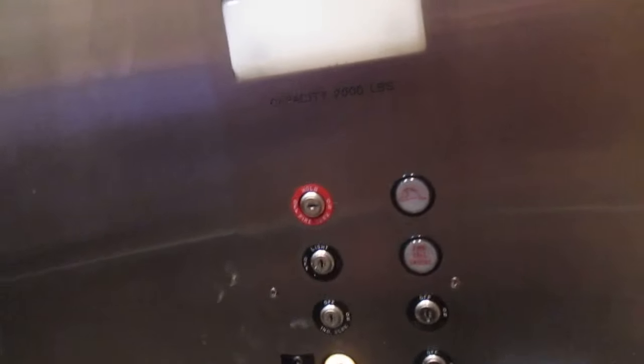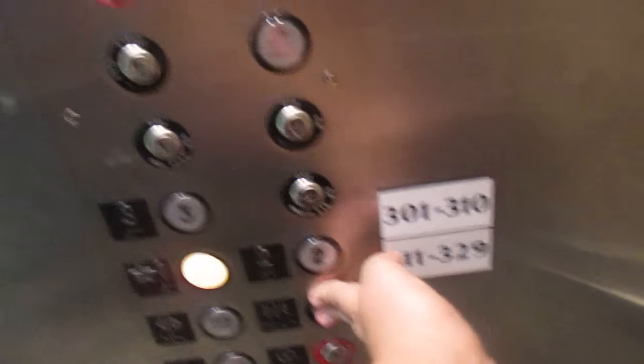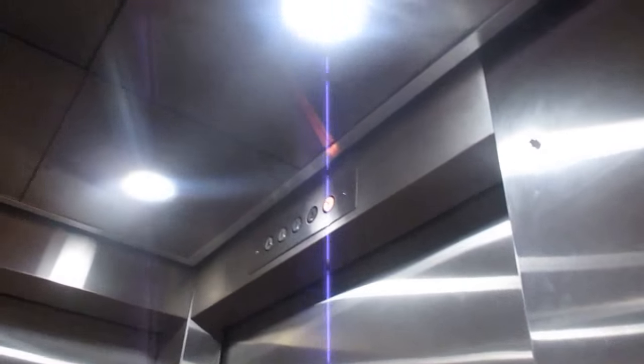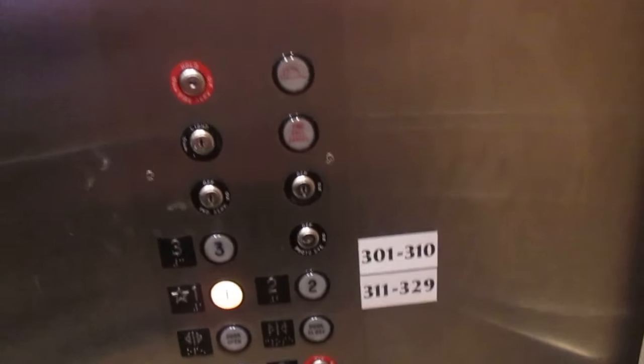We'll go back down one more time and I'll show you something about floors two and three. Those aren't just the names of the rooms. The floor indicator is completely burnt out except for the up and down symbol. There's a PI outside as well, so I'll go up to two and show you something.